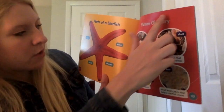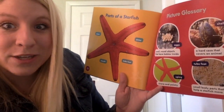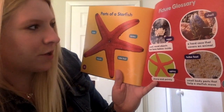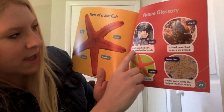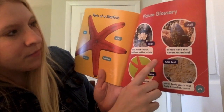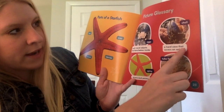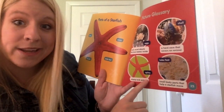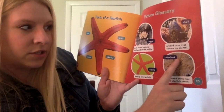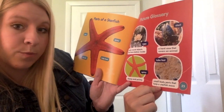And then this says picture glossary. It talks about all the different vocabulary, or the special words, that we learn throughout this story. It says eggs: small round objects that have babies inside. And it says shell: a hard case that covers an animal. Spiny: sharp and pointy, like we said earlier. And then these are the tube feet: small body parts that help a starfish move.